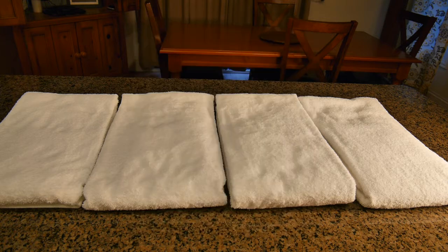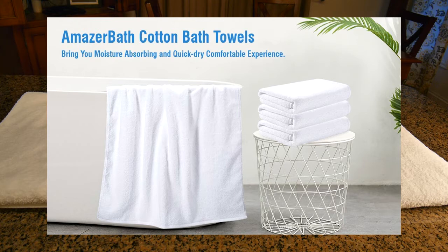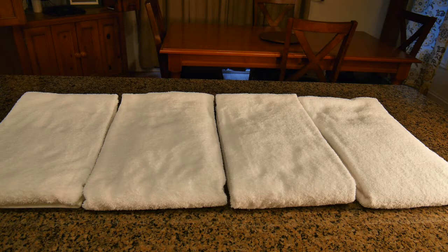Now, grams per square meter — all fabrics have that weight standard and it is used in the whole industry to define how much material is on a towel. It's called grams per square meter. So 500 grams per square meter, which these are, is a medium weight and it's perfect for beach towels, bath towels, and guest towels.